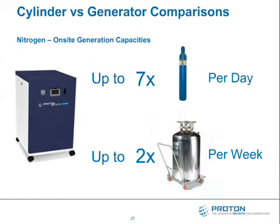To give you an idea of how on-site gas generation compares to delivered nitrogen: you're going to eliminate up to seven cylinders a day with a typical gas generator available today. You're going to eliminate up to two dewars a week. The ability to produce nitrogen on demand, on-site, and eliminate both the hazards and the hassles of managing on-site gas delivery is worth consideration.